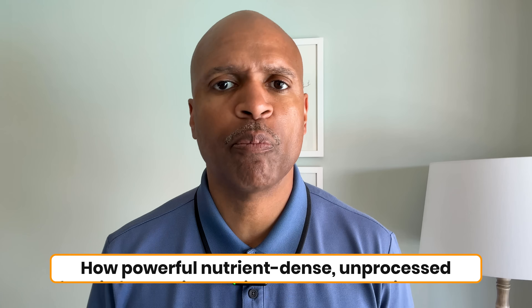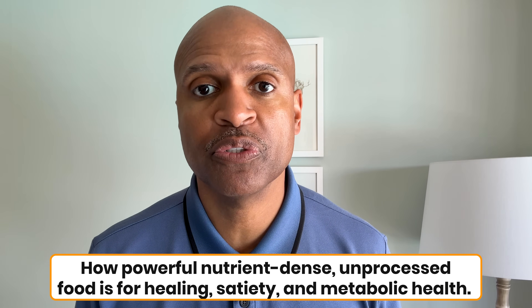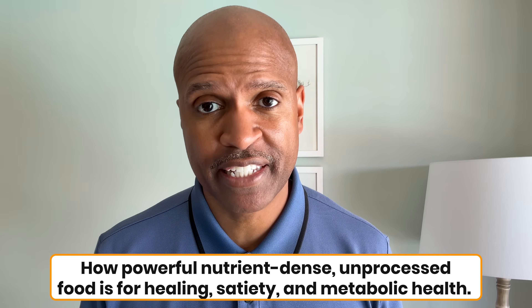I've seen firsthand how powerful nutrient-dense, unprocessed food is for healing, satiety, and metabolic health.